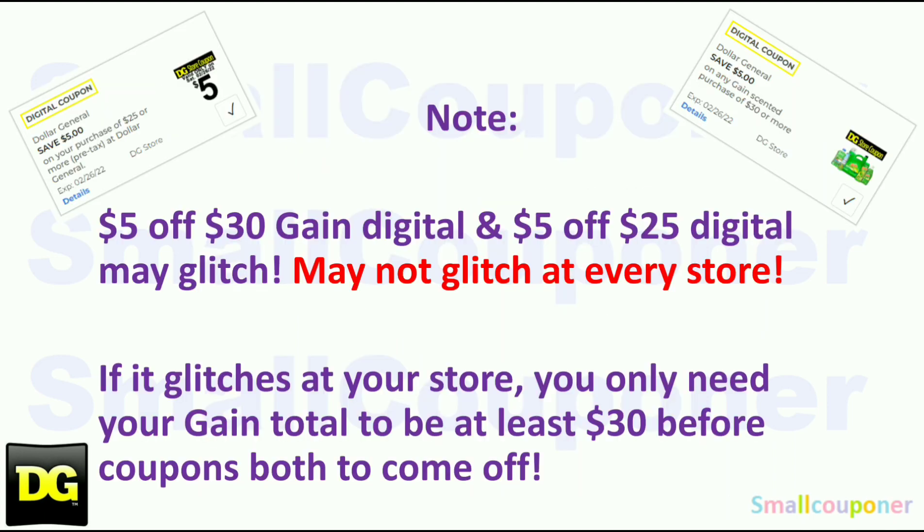Note: the $5.30 Gain digital and the $5.25 digital are both store coupons — they are not supposed to both come off. But at some stores they do glitch, so it may not glitch at every store. If it doesn't glitch, only one will come off. If it does glitch at your store, both will come off. If it glitches based on your past experience, you only need your Gain total to be at least $30 before coupons for both to come off.